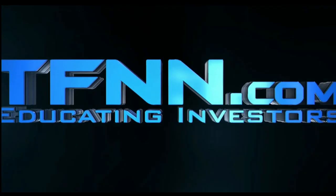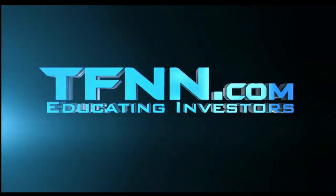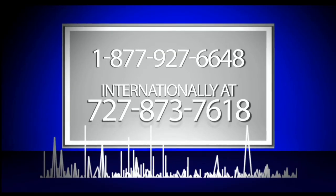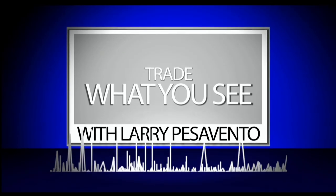Don't forget, you can listen to TFNN live on your mobile device 24 hours per day. Go to TFNN.com and hit Watch Tiger TV. Folks, with Tim Bost, Financial Cycles Weekly, we have a question for you, Tim, if you don't mind: do you use the Bradley model in any of your forecasts?